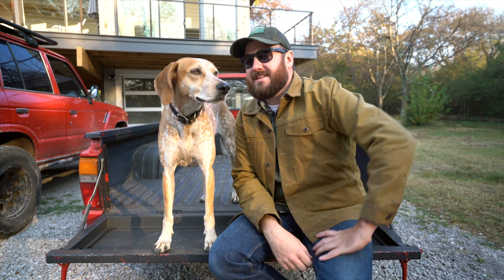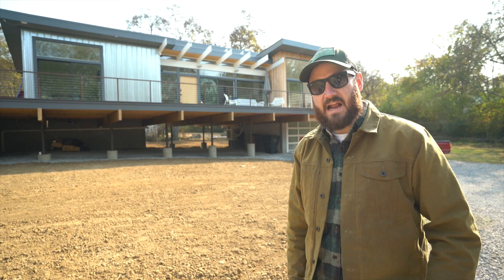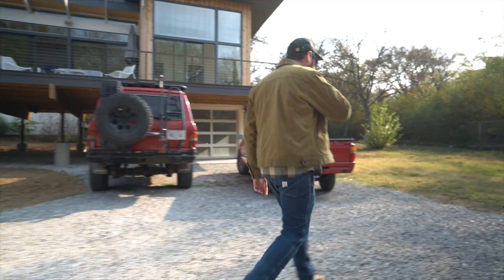Hey y'all, I'm Theron and I want to give you a tour of the house that I've been building for the past year in East Nashville. This is the home and it's a thousand fifty square feet. It's got about six hundred feet of deck space and it's a pretty open concept with high ceilings, and I'd love to give you a tour.